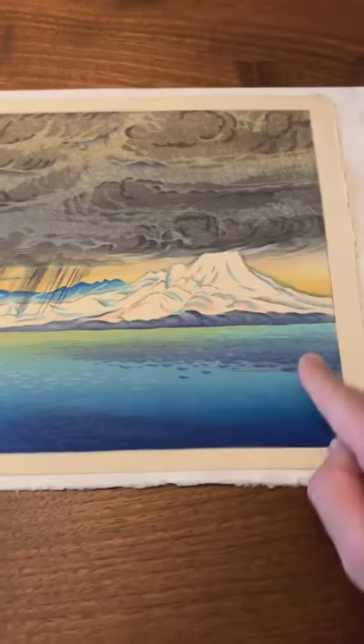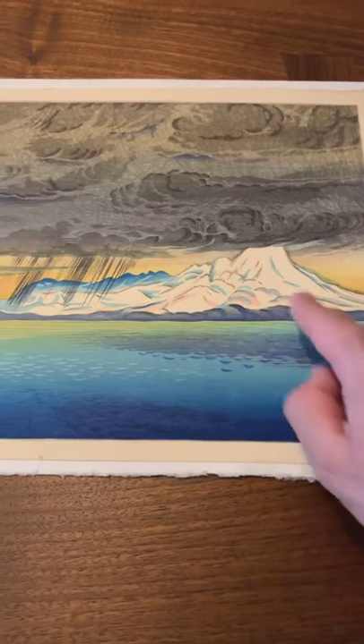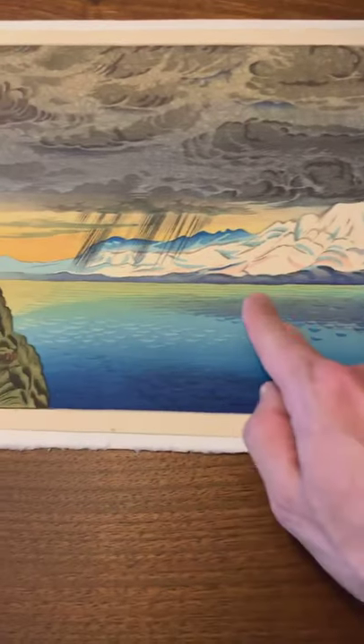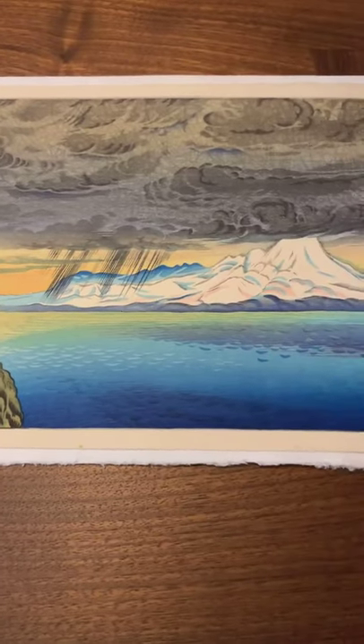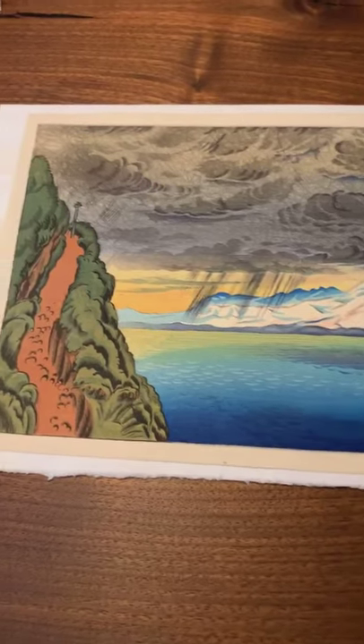And then we have the mountainous landscape in snow with the sea. You can see how wonderful the use of light is — the yellow that bleeds into the purplish blues and then the darker blues. It's quite nice.